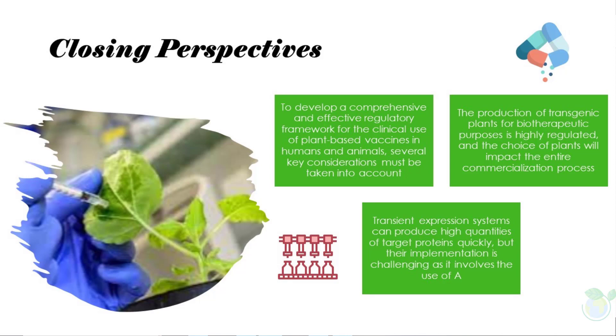Researchers have successfully produced a number of vaccines against human and animal diseases in plants, including those for influenza virus, rabies, and hepatitis B. Additionally, the ability to store plants at low temperatures for long periods without losing efficacy makes plant-based vaccines a promising solution for remote and resource-limited areas where vaccine distribution can be challenging.